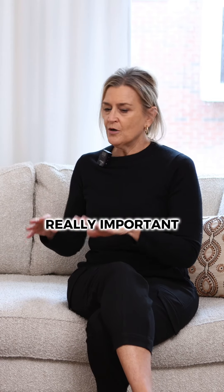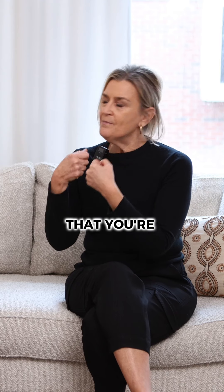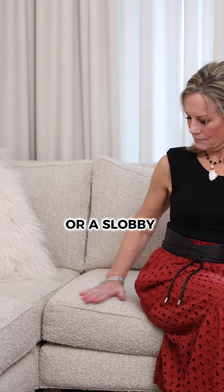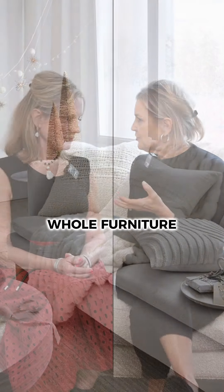For fabrics, it's really important — if you're using velvets or linens, make sure that you're combining them with a faux fur pillow or a slubby silk texture, or a chunky throw. Something to really add dimension to your whole furniture scenario.